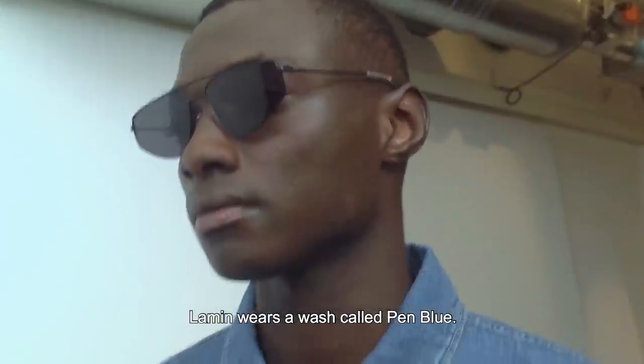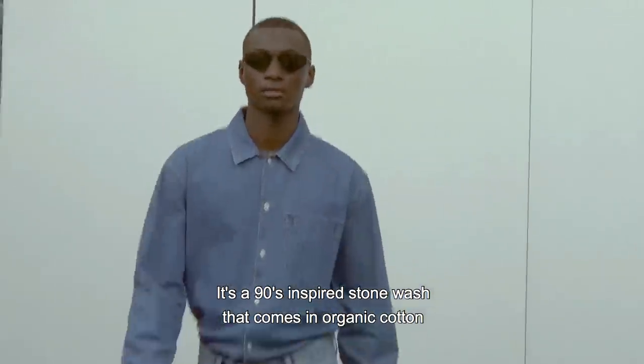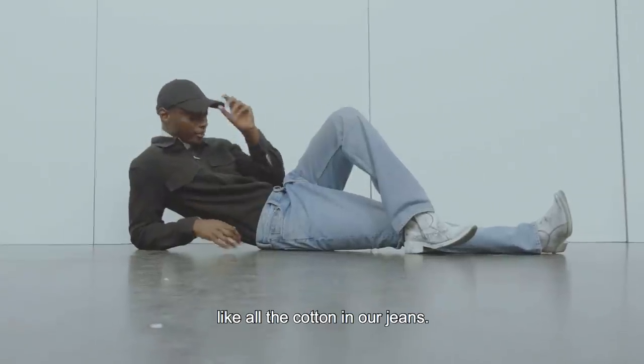Lamin wears a wash called 10 Blue. It is a 90s inspired stone wash that comes in organic cotton, like all the cotton in our jeans.